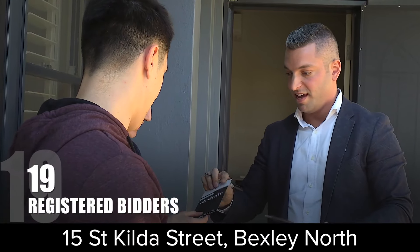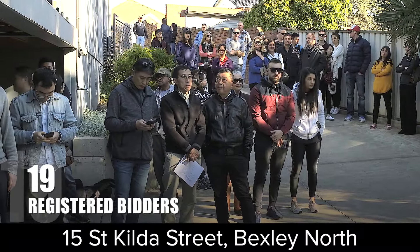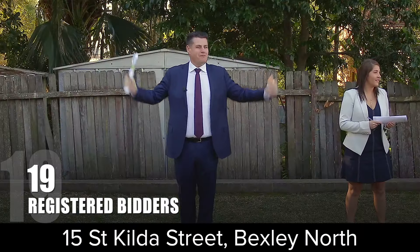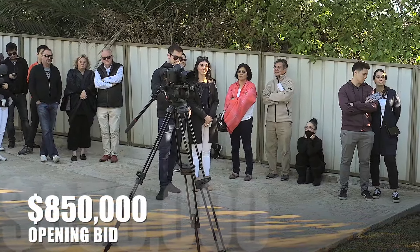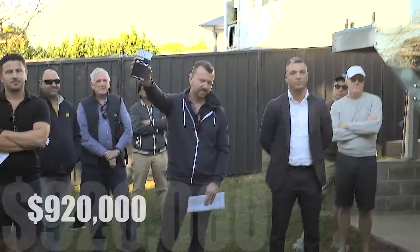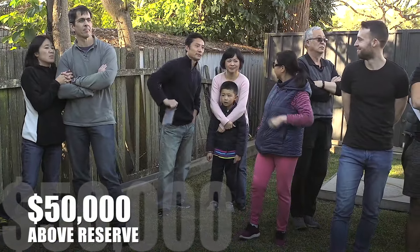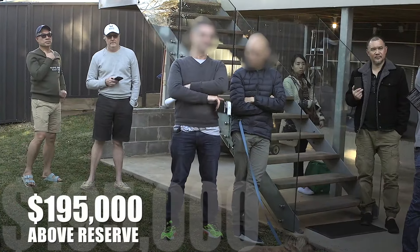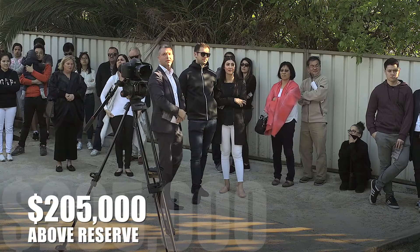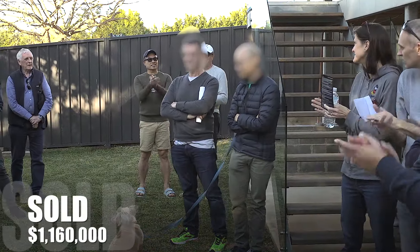Ladies and gentlemen, an exceptional opportunity — highly sought after and rarely offered. It's a beautifully renovated home here in Bexley North. Opening bid or offer: $850,000. Welcome in at $900,000, $920,000, $960,000. At $1,000,000 even, $1,080,000 bid — good on you. $1,110,000, $1,130,000, $1,145,000, $1,160,000 — sold your way, sir. Congratulations and well bought.